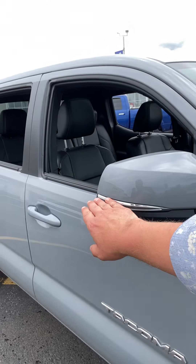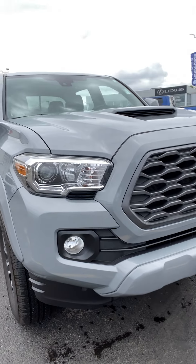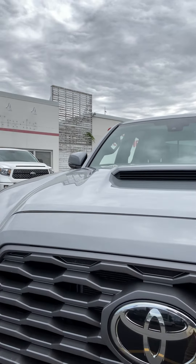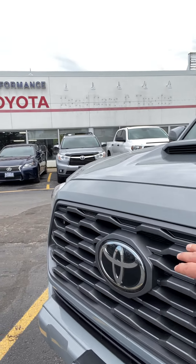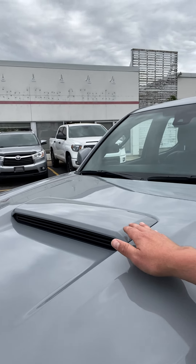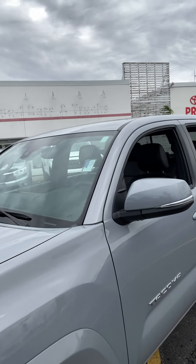Nice additional blinkers on your side view mirrors, as well as the addition of fog lights. Nice Toyota style with a gunmetal gray grille, and located right behind here are your Toyota Safety Sense features. Also with the TRD Sport Premium models, you get the benefit of the hood scoop as well as a sport-tuned suspension.